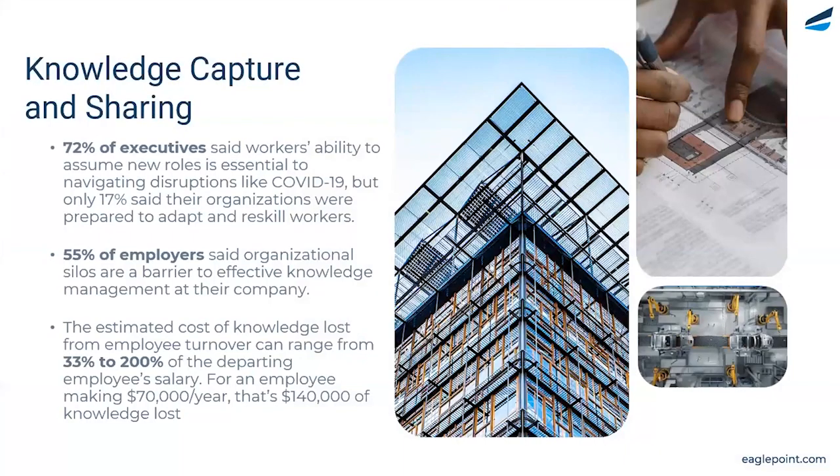From here, we transition to that second challenge of knowledge capture and sharing. Within organizations, you're likely to have pockets of knowledge — whether that's office location specialties, studio specifics, or a subject matter expert who is going to be retiring soon. We want to enable you to capture that knowledge and upload it to Pinnacle Series to share best practices, company standards, and workflows, enabling all these resources to be easily shared.